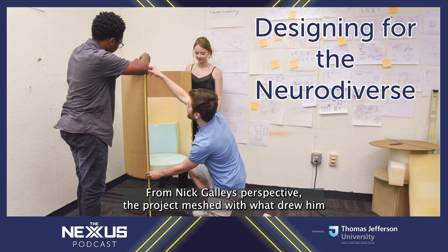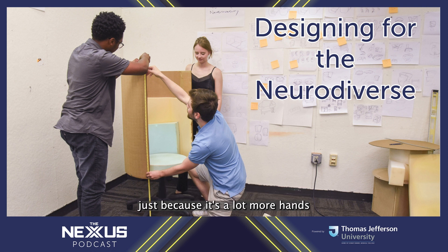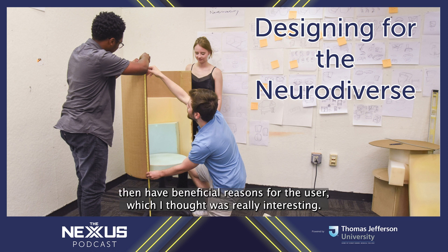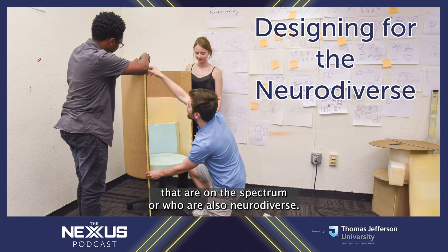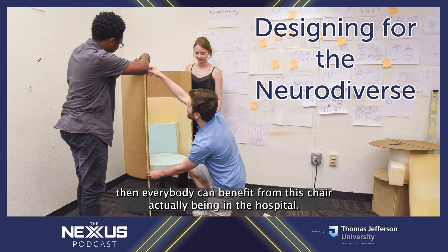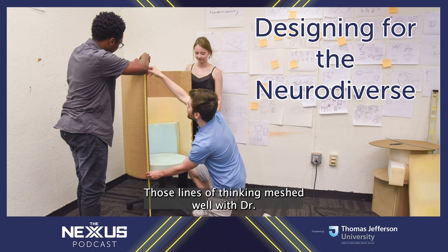From Nick Galley's perspective, the project meshed with what drew him to Jefferson's industrial design program in the first place. When he looked at the industrial design major, he found it fascinating because it's hands-on — you get to build products for users that have beneficial reasons. 'This chair is going to benefit the neurodiverse community and address sensory aspects for people on the spectrum. We also need to design it to be universal for all users, so everybody can benefit from it actually being in the hospital.' He notes this chair could honestly be incorporated into education, public areas, and other spaces — lines of thinking that meshed well with Dr. Ross's philosophies.